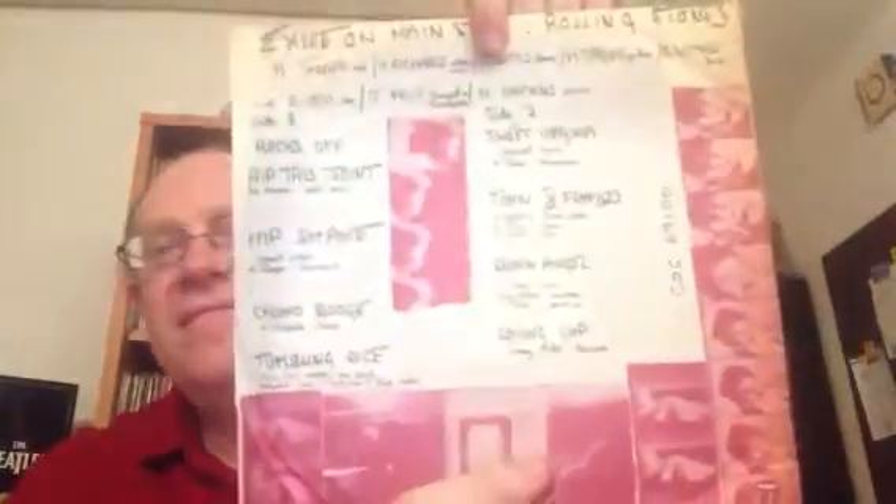Another scarce album on original label is Stone Age, the compilation album — laminated cover, flipback, very nice pressing. Then the classic, classic, classic Exile on Main Street: front and back laminated cover, gatefold, with inner sleeves of course — double album, and the second disc looks the same on the Rolling Stones label.